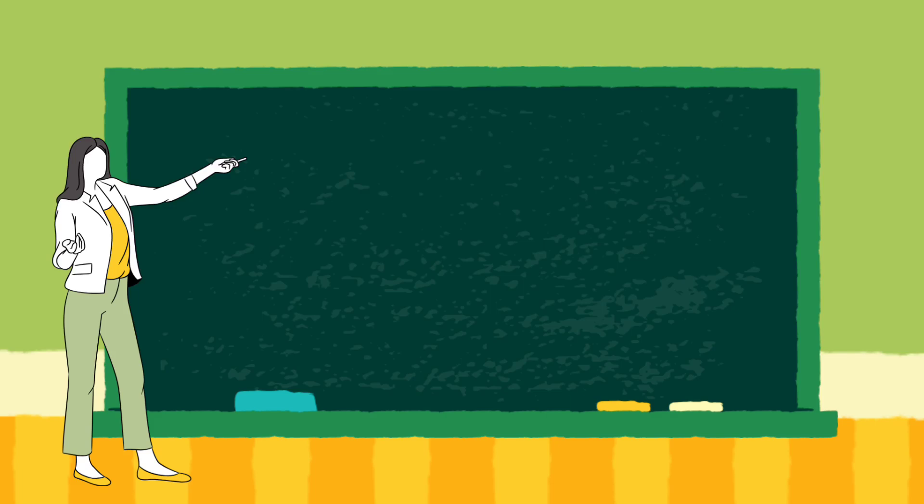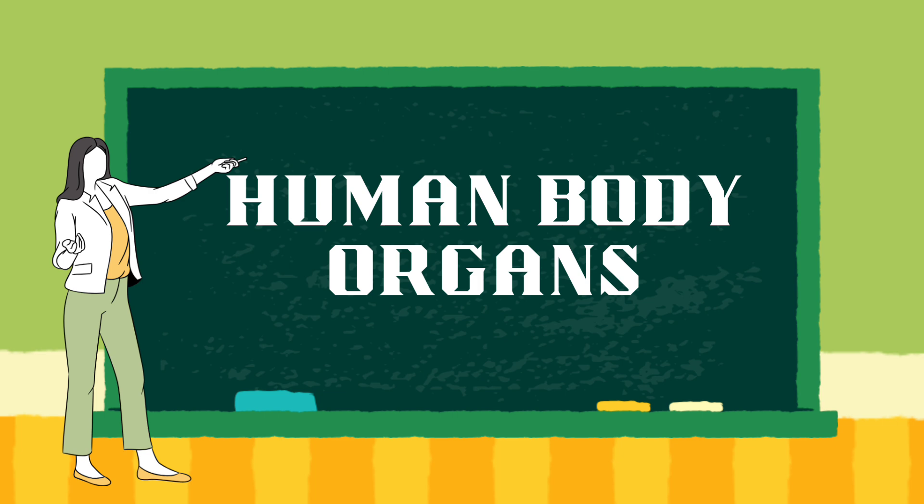Hello everyone, in this video you will learn about human body organs.